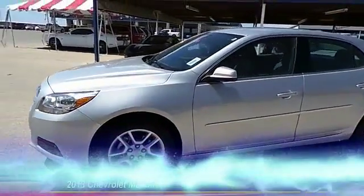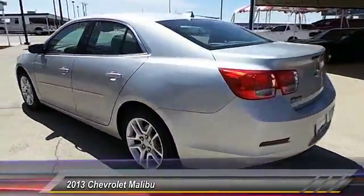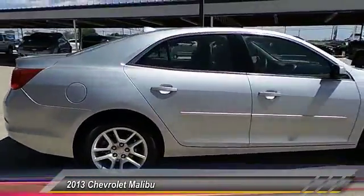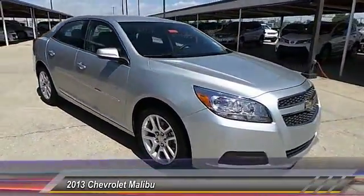The 2013 Chevy Malibu — a combination of performance and fuel economy. The Malibu is a great commuting car and is priced below $20,000. This vehicle has less than 35,000 miles.